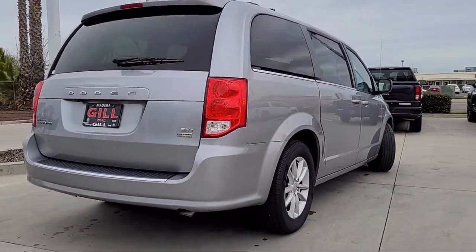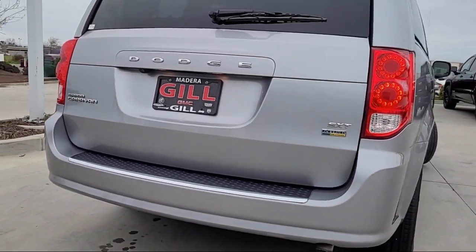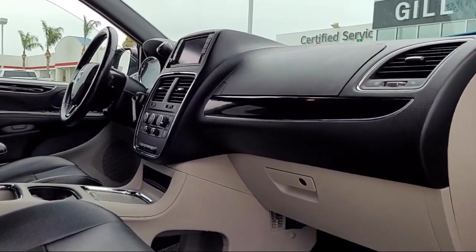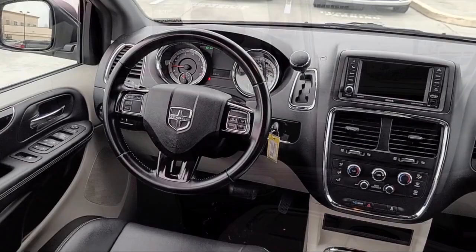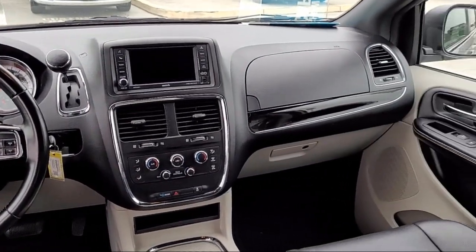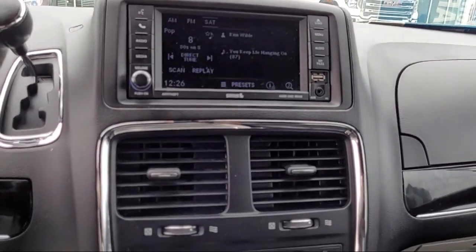Gill Chrysler Dodge Jeep Ram is here to ensure you feel like a valued guest in our showroom, delivering best-in-class customer service towards every one of our customers. Our talented sales and service professionals ensure an incredible car buying experience with our transparent, customer focused, and best-in-class service and selection. We are your home of the complimentary lifetime powertrain warranty, so you can shop with confidence at Gill Chrysler Dodge Jeep Ram, your home to five-star service.